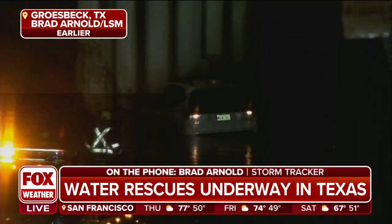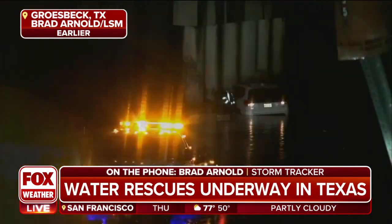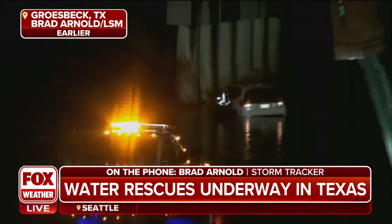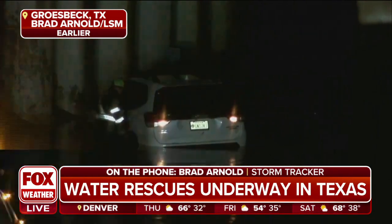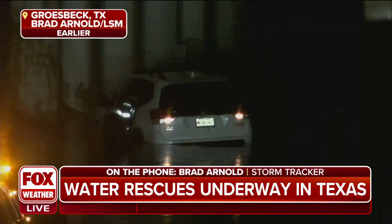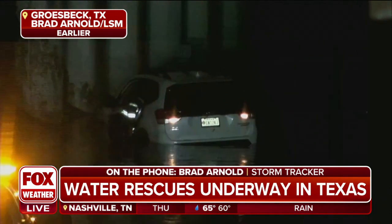Right, absolutely. Oftentimes what will happen is it occurs during a very strong downpour of rain, so it's already hard enough to see while you're driving in heavy precipitation, much less trying to see where that flooded road is. It's pretty difficult. And at night it's even harder because everything kind of just looks black on the road, and then all of a sudden you're driving through three feet of water and your car's stuck.